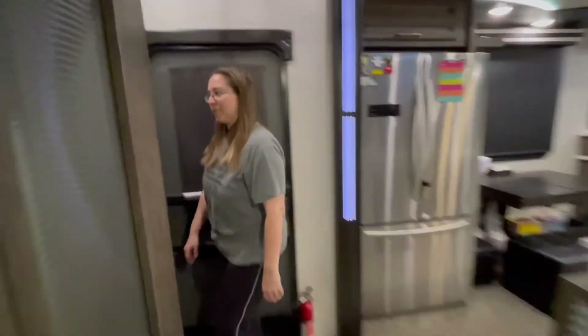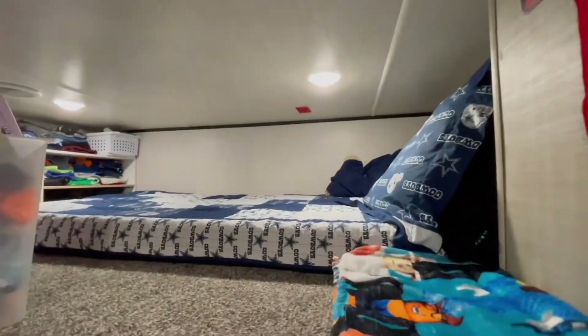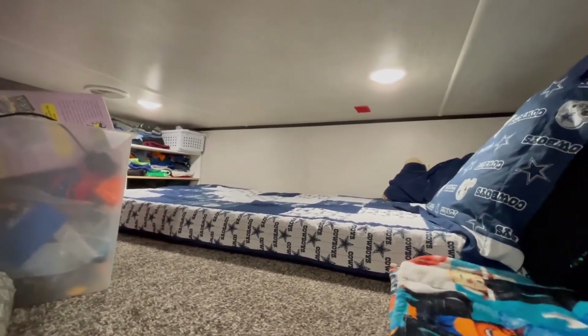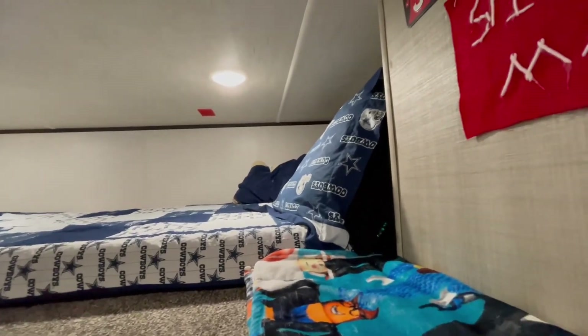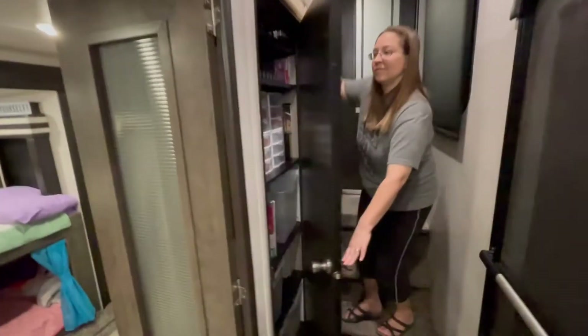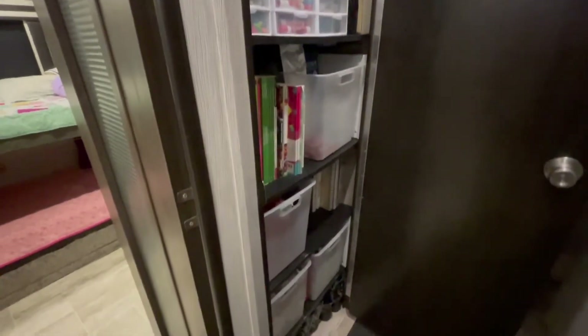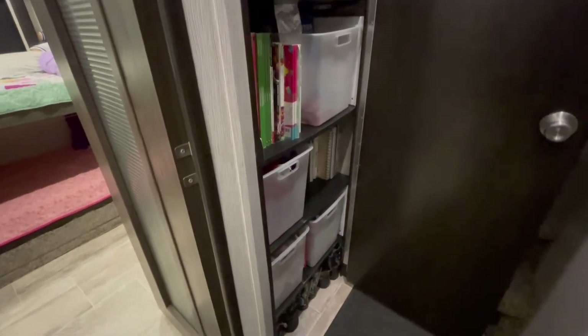Above the girls' bunk area, we have a loft with a lock — you can pull the ladder out and go up into this area, and that is where our son sleeps. We got a little bookshelf in the cubby from Target, and that's where his clothes go. And then if you come back to this closet, I like to call this our homeschool closet — all of our homeschool supplies, books, and extra things we use on a daily basis are in here.